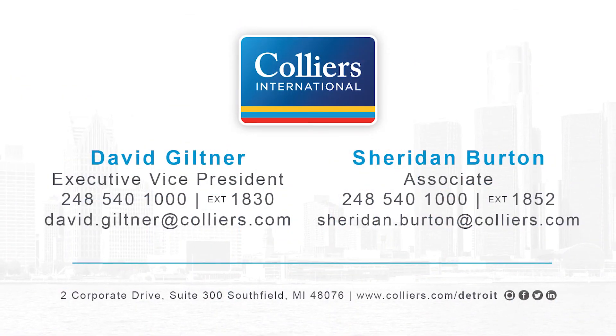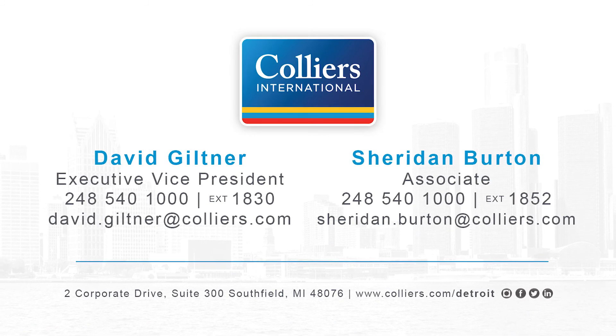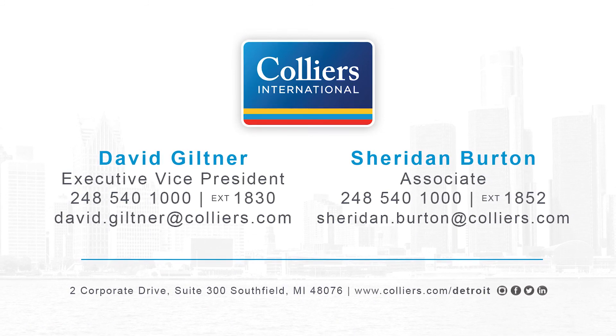This property is offered by Colliers International. Contact David Giltner or Sheridan Burton for more information.